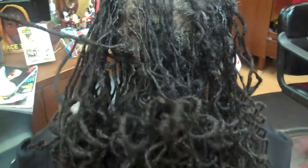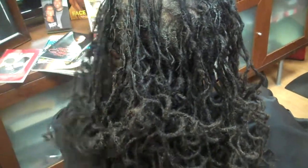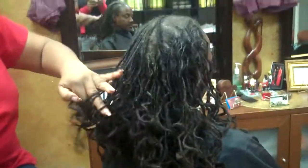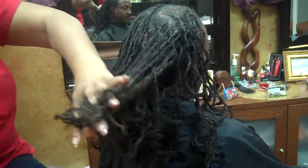I also suggest that every time you have your locks maintained, you do not have to have a style. I would prefer not to do an updo or something like that each time. But here lately, with the creativity of stylists and the attention clients are getting, everybody wants a little style, because compliments mean a lot these days.